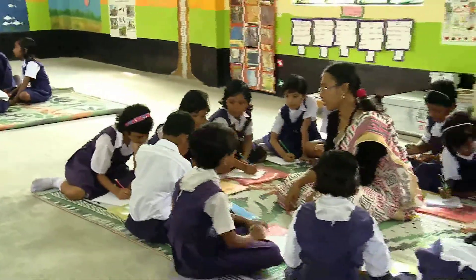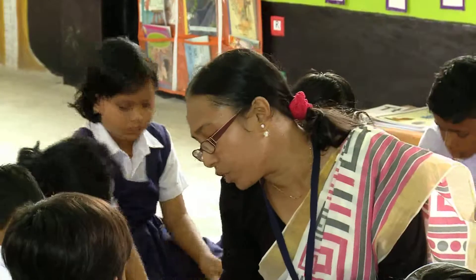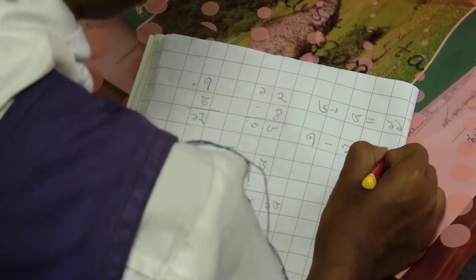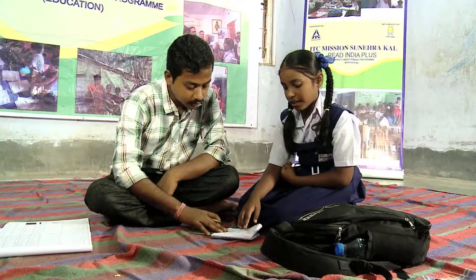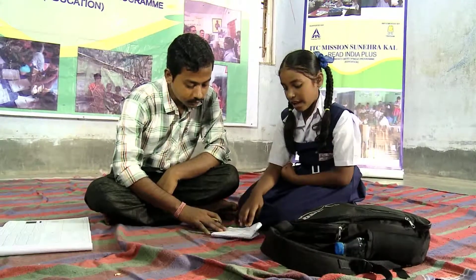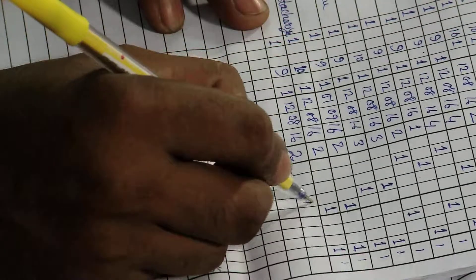Between class 3 and 5, learning camps focus on individual students and help each child to improve on all three fronts — reading, writing and arithmetic. The progress of individual students in each is continuously evaluated.